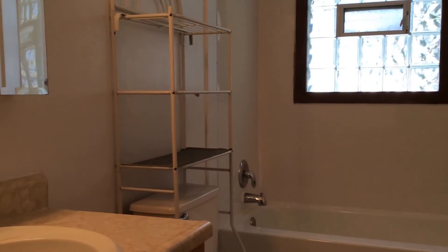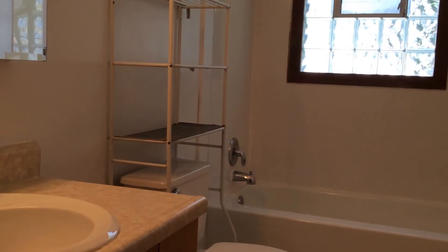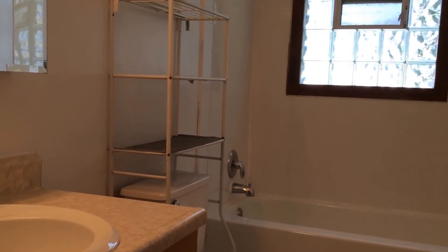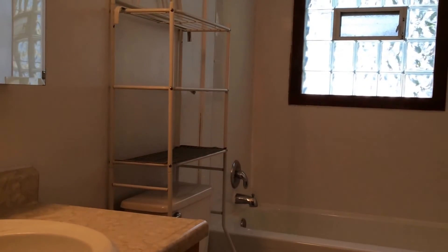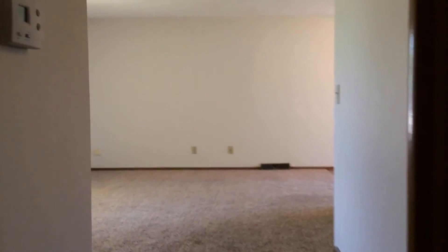And then here is your bathroom. As you can see, you do have that shower tub combination which is really nice to have. If you're interested in seeing this property or any other property, you can go to our website at ExpressRPM.com. If you have any questions, please give us a call at 605-269-0844.